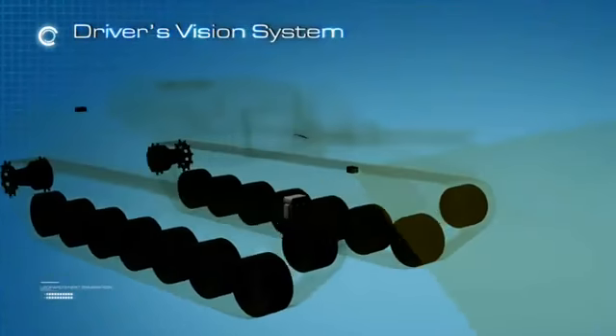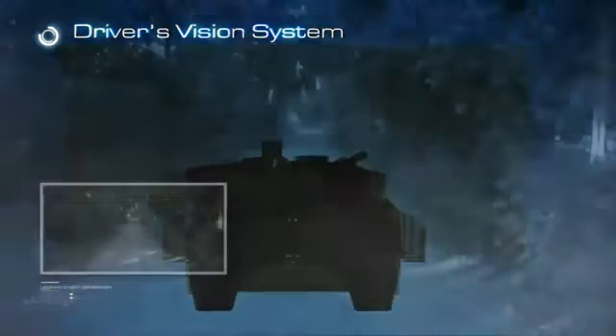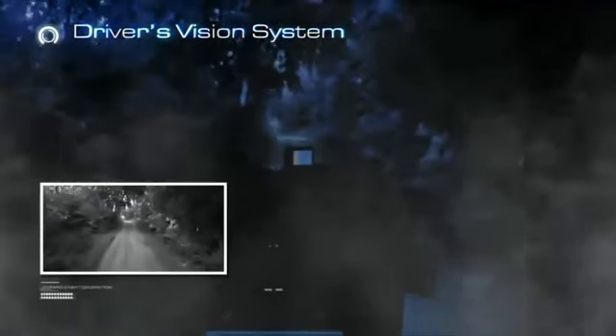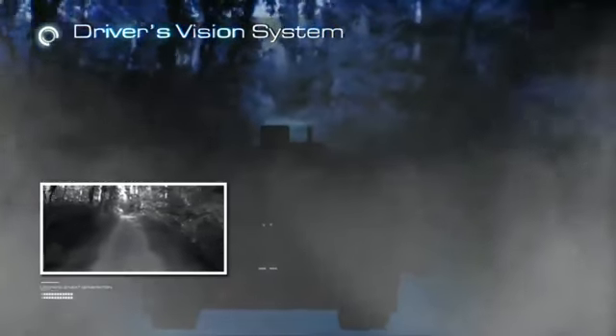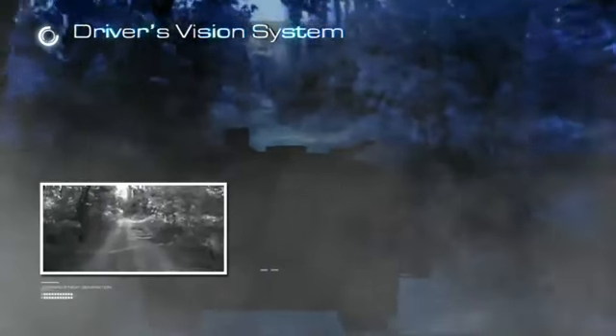Together with its 1X magnification front and rear thermal cameras, the driver's vision system provides the driver 24-hour maneuvering capability under severe weather and harsh battlefield conditions such as fog, haze, dust, smoke, fire or camouflage.